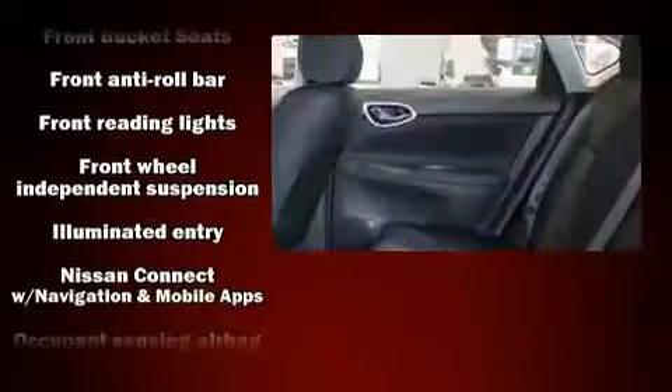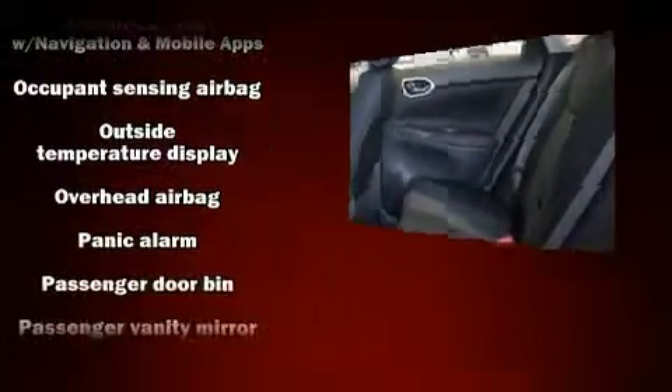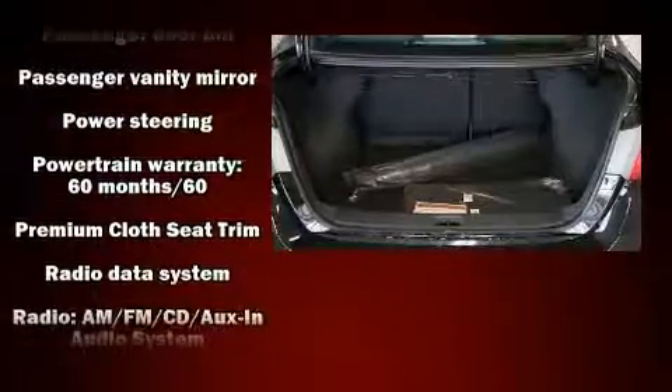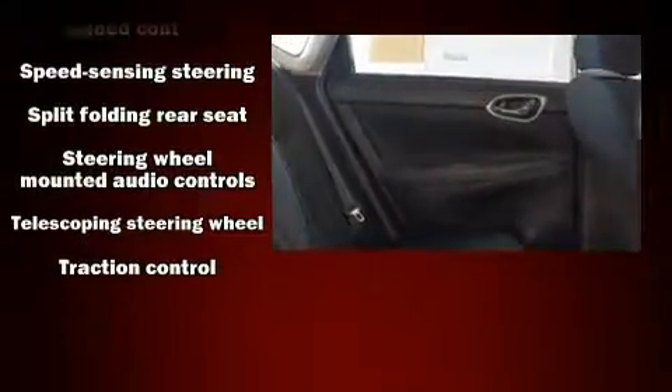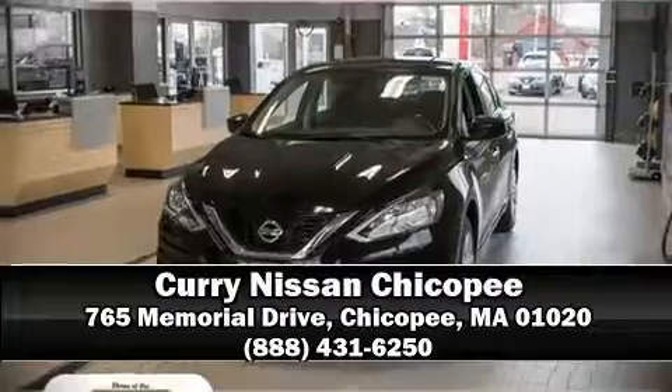Nissan also prioritized safety and security by including head curtain airbags, front and side impact airbags, traction control, brake assist, a security system, and ABS brakes. This car was designed with safety in mind, allowing you to drive with even greater assurance. Our sales reps are knowledgeable and professional — we are here to help you.